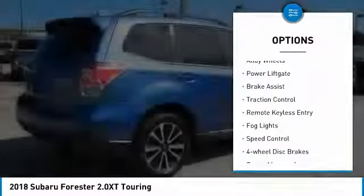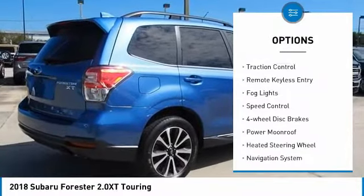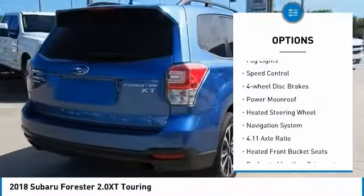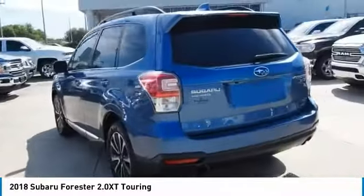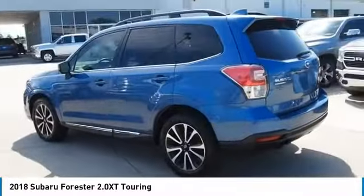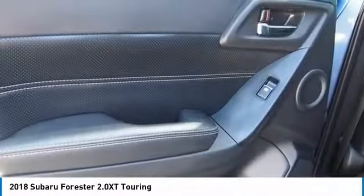Electronic stability control, alloy wheels, power lift gate, brake assist, traction control, remote keyless entry, fog lights, speed control, four wheel disc brakes, power moonroof. Searching for a dependable vehicle that looks great too?